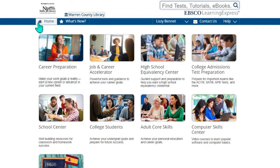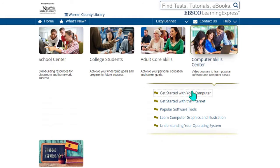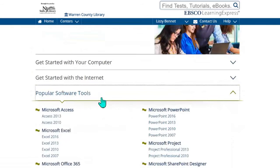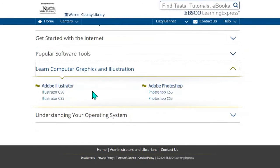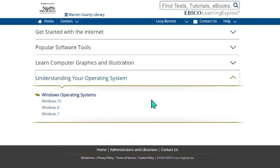We can go back to our homepage. Here we have the Computer Skills Center. If we click on any of these tabs, we can start with a basic introduction to computers, parts of the internet including social media tools, software tools such as Access, Excel, PowerPoint, Word, Microsoft Office, Adobe Illustrator, Adobe Photoshop, and even Windows operating system — Windows 10, 8, and 7. They all offer tutorials for you to learn your systems better.